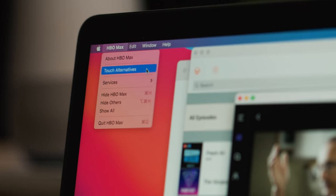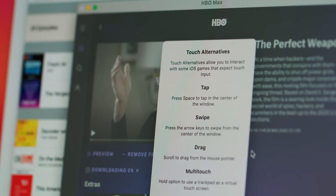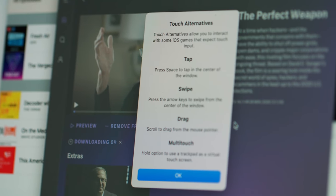Here's how I absolutely know Apple should just give up and put a touch screen on the Mac: it built an entire system called Touch Alternatives. It's in the menu of every iOS app running on the Mac, and it is ridiculous. Who is going to remember any of this just to use an iPhone app on their Mac? Imagine the meetings they had to have to figure out Touch Alternatives — just add the touch screen. It'll be fine.